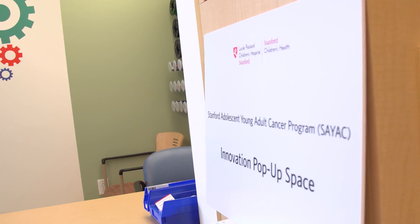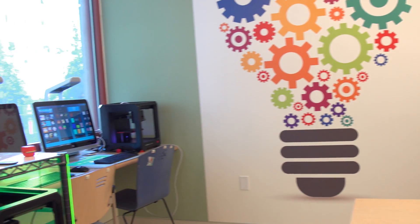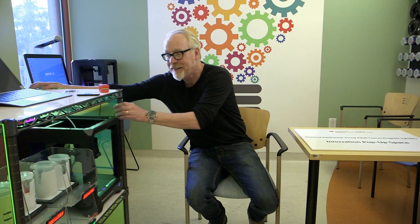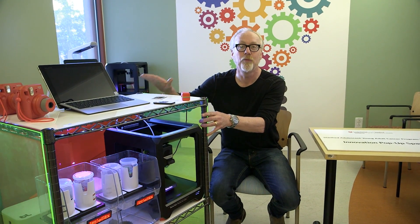Second of all, it is without a doubt the smallest makerspace we visited in this entire series. And it's not just a single makerspace — there's two, because this cart is a mobile makerspace that can be taken room to room.